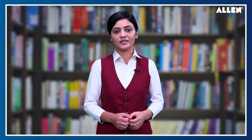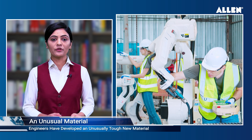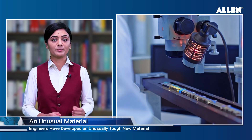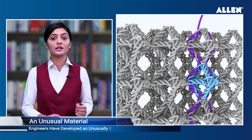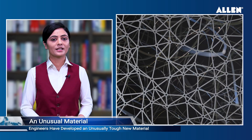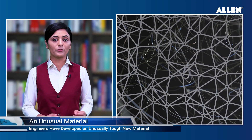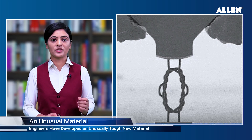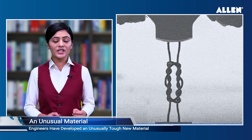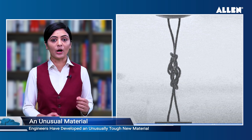Engineers have developed an unusual tough new material. Caltech engineers have made a significant breakthrough in the field of nano and micro architected material by creating a novel material composed of multiple interconnected micro-scale knots. Compared to structurally identical but unknotted materials, the presence of knots in the new material significantly enhances its toughness by enabling it to absorb more energy and deform more before returning to its original shape without any damage.